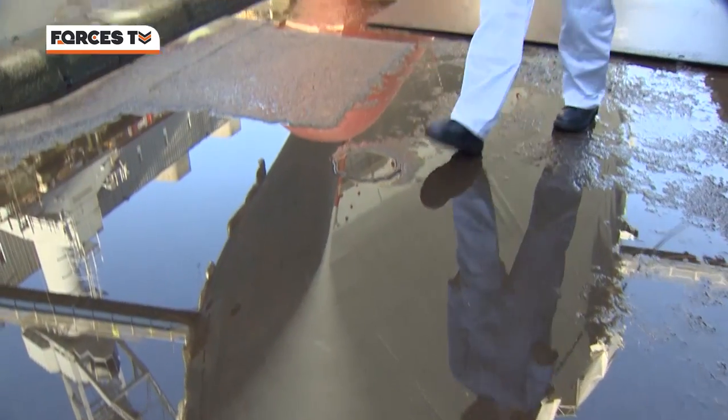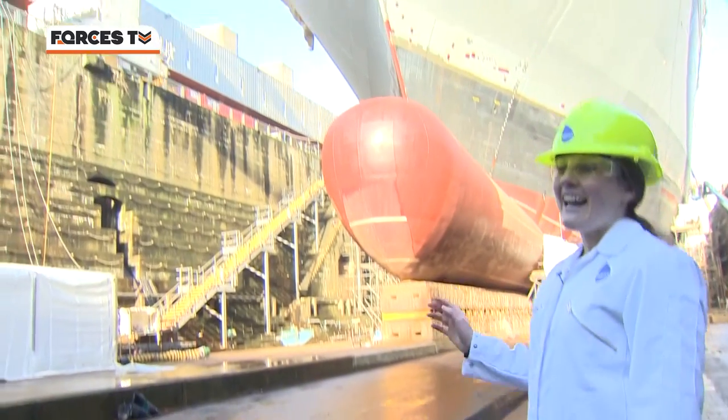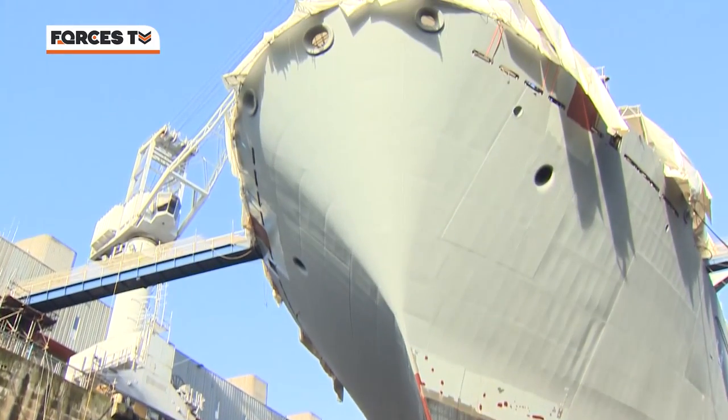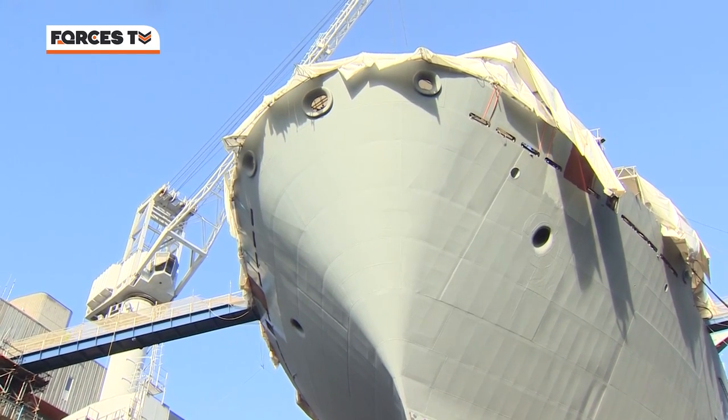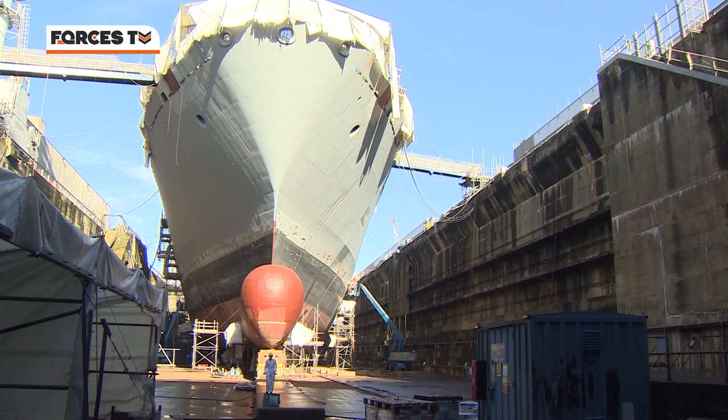This is a view of HMS Albion that you'll hardly ever see — 18,000 tonnes of warship towering above you, and it makes you feel absolutely tiny. While she may look like a warship on the outside, inside is a slightly different picture. She resembles something a bit more like a building site.